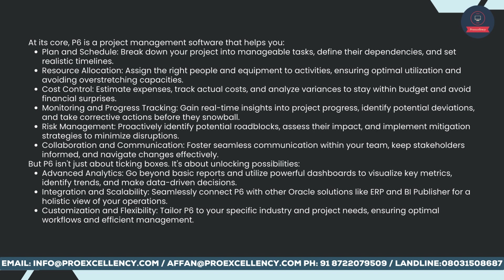Monitoring and progress tracking: gain real-time insights into project progress, identify potential deviations, and take corrective actions before they snowball. Risk management: proactively identify potential roadblocks, assess their impact, and implement mitigation strategies to minimize disruptions. Collaboration and communication: foster seamless communication within your team, keep stakeholders informed, and navigate changes effectively.